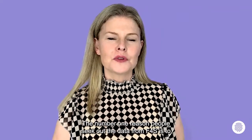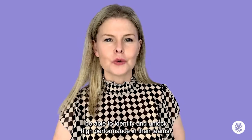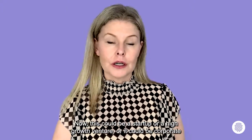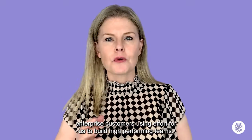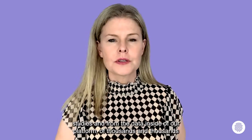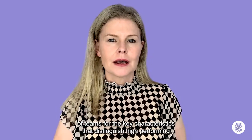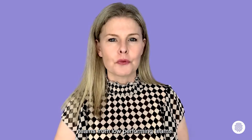The number one reason people seek out the data from F4S is to be able to identify and unlock high performance in their teams. This could be a startup or a high-growth venture, or it could be corporate enterprise customers using F4S to build high-performing teams. What I'm about to share with you is the research findings from multiple studies and from the data inside our platform of thousands and thousands of teams for the key characteristics that distinguish high-performing teams from low-performing teams.